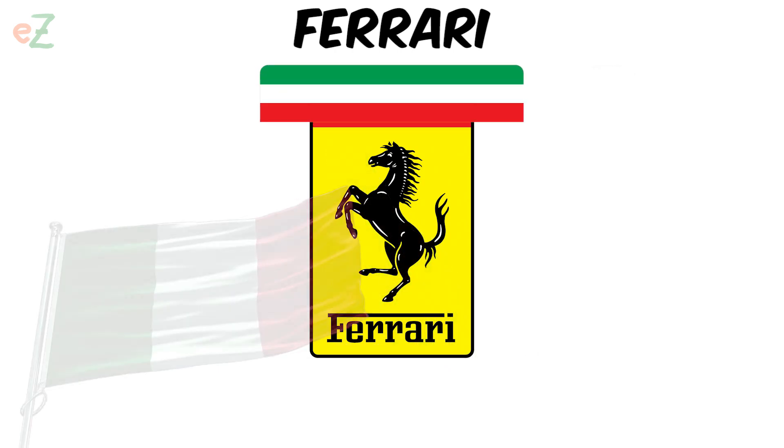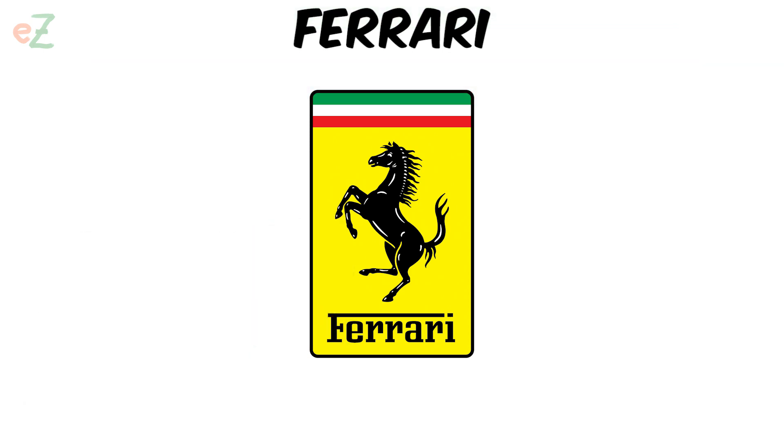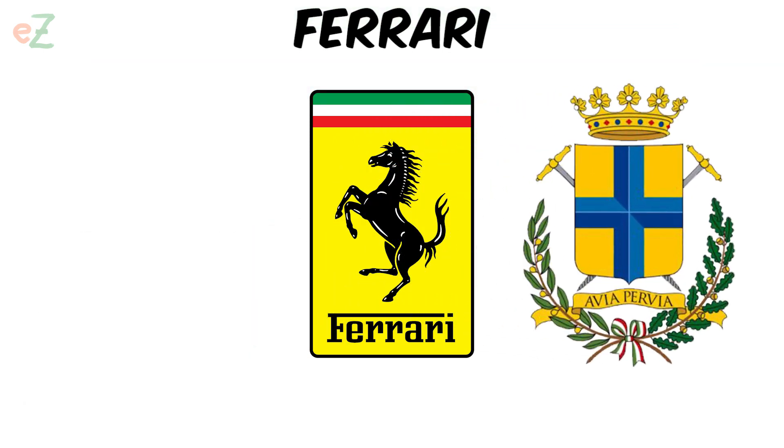Equally important is the Italian tricolor, which was present in all versions of the logo. The yellow background color is the color of the coat of arms of the city of Modena, the hometown of Enzo Ferrari.